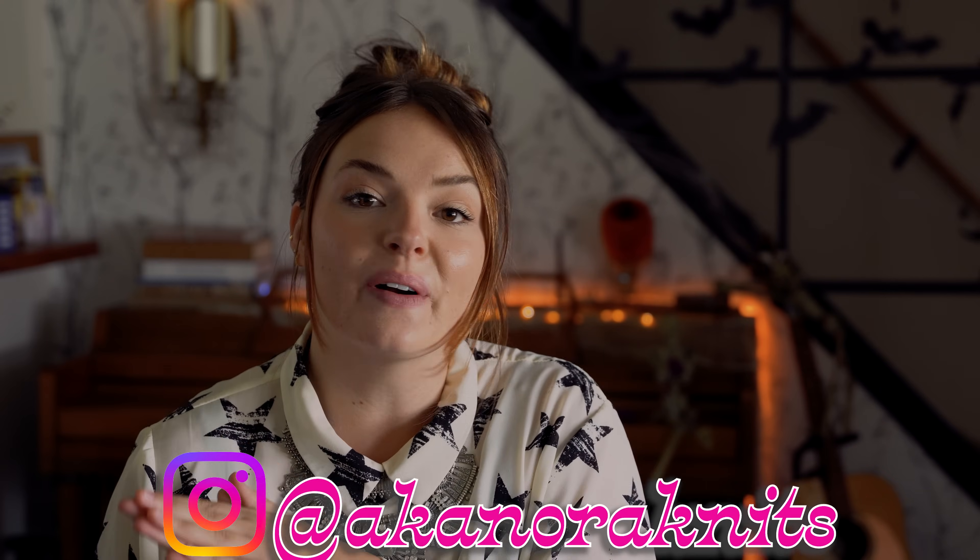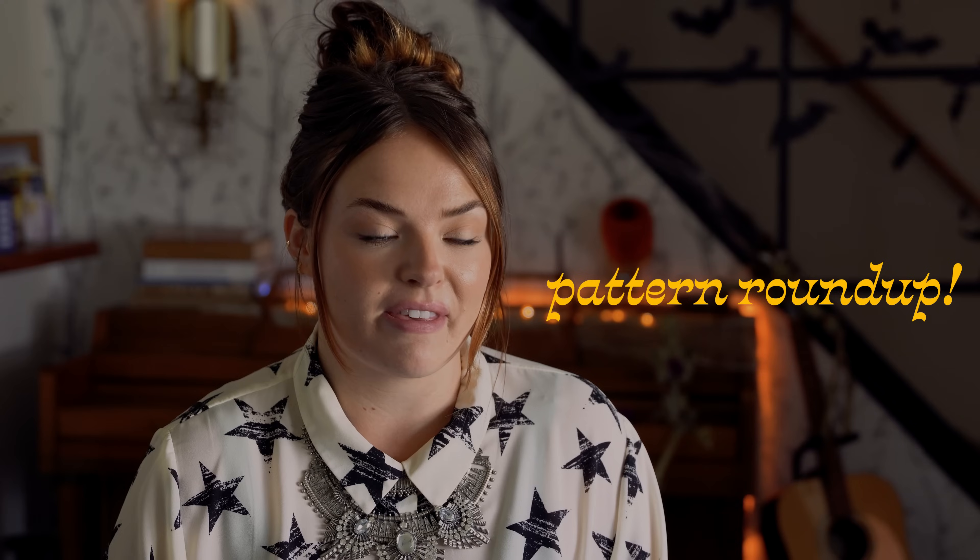Hi, I'm Nora and welcome to my channel, also known as Nora Knits. I have a brand new style of video to my channel today — this is going to be the first of hopefully many pattern roundups that I have to share with you.